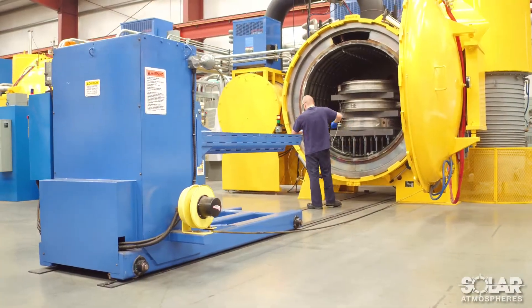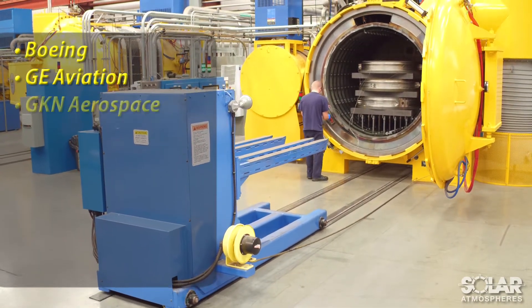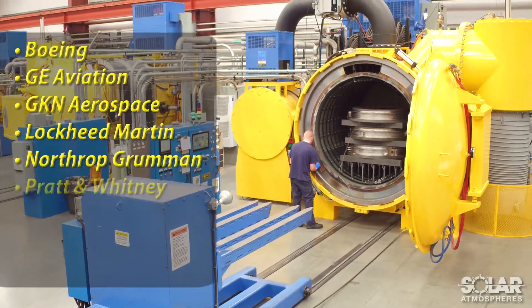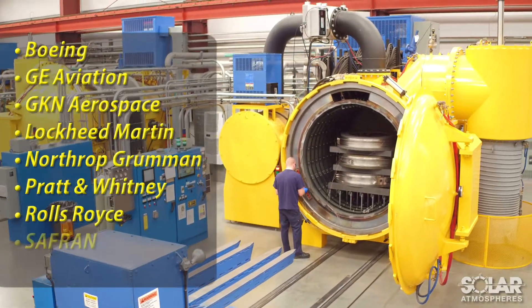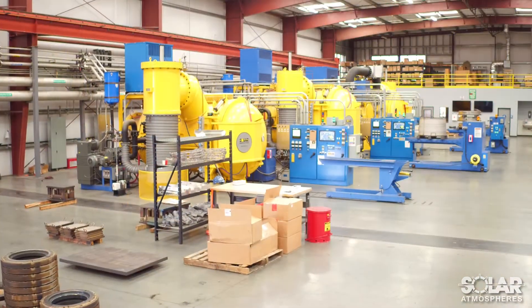Solar has also earned major aerospace prime approvals, such as Boeing, GE Aviation, GKN Aerospace, Lockheed Martin, Northrop Grumman, Pratt & Whitney, Rolls-Royce, Safran, SpaceX, and many others.